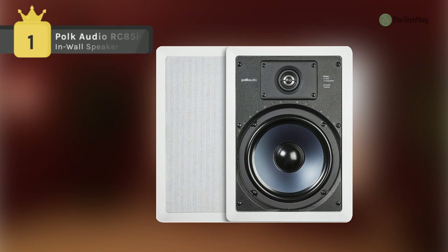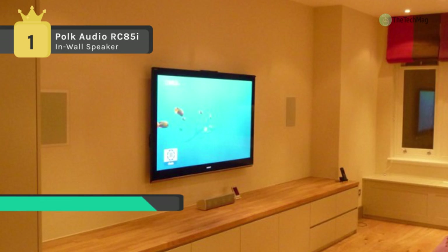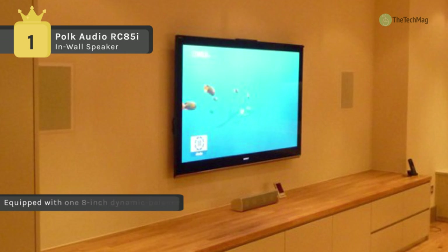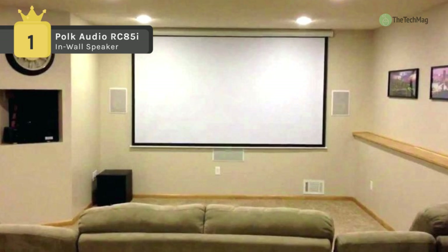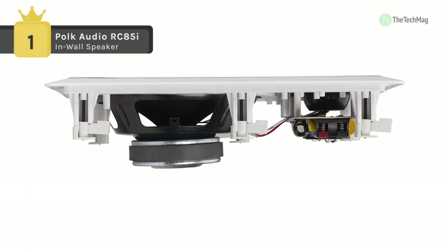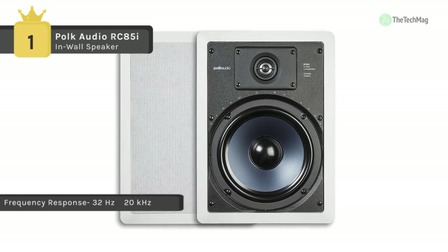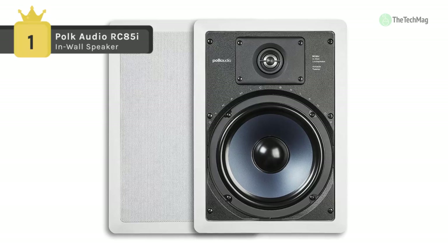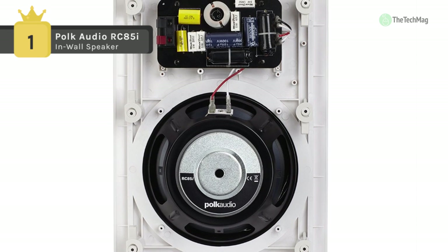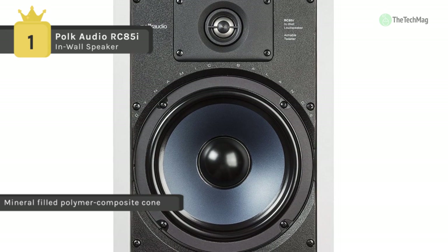The Polk Audio RC-851 two-way in-wall speaker delivers incredible sound to any place in your house without using any floor or shelf space. The RC-8-5i is straightforward to install — simply cut a hole, feed the wires through, and drop the speaker in, where it's secured by turning cams with no extra parts or mess. Once installed, the paintable grille and collar allow this in-wall speaker to practically disappear in the room. It employs an 8-inch dynamic balance, mineral-filled polymer composite cone with a rubber surround, as well as a 1-inch metalized soft-dome tweeter with a swivel mount for direct high-frequency control, ensuring spacious imaging with amazing clarity at any listening position.